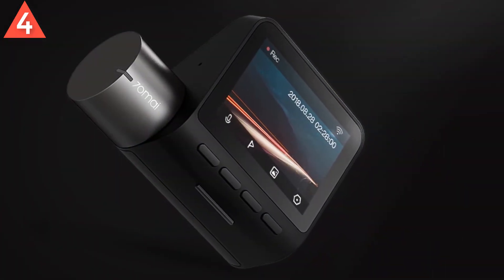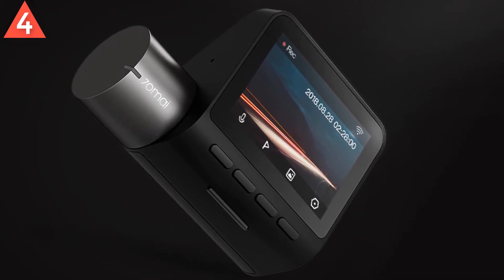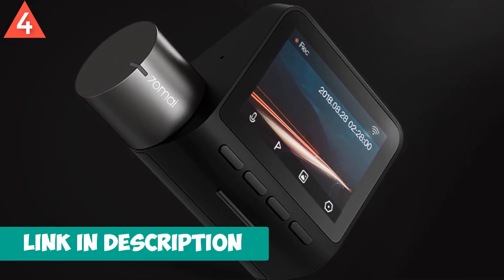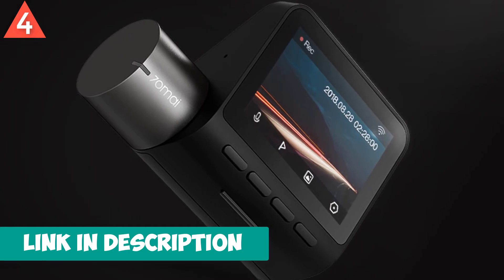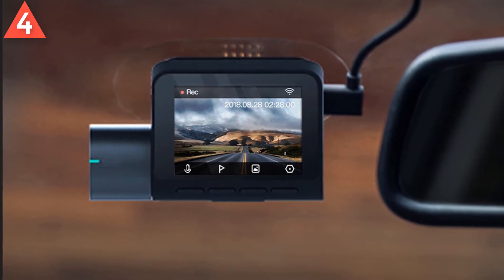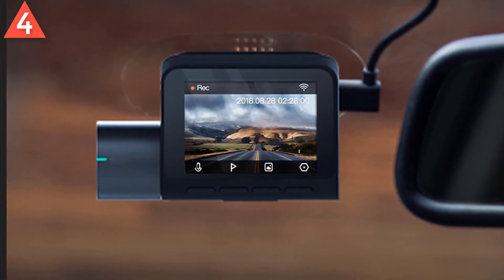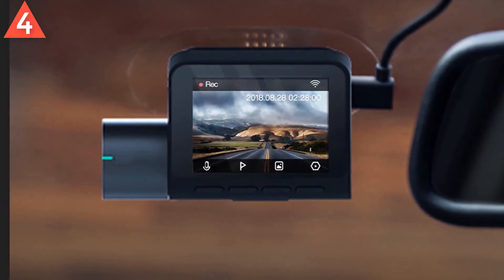5 megapixel Sony sensor, dual core HiSilicon processor. Advanced driver assistant system boosts your driving safety. 24-hour parking surveillance — emergency recording when you are away with high sensitivity sensor. Your 70MI dash cam will auto record in park mode, always keeping an eye on your vehicle. The 70MI app supports both iOS and Android. Hidden design fits all car interiors, perfectly concealed behind the rear view mirror.